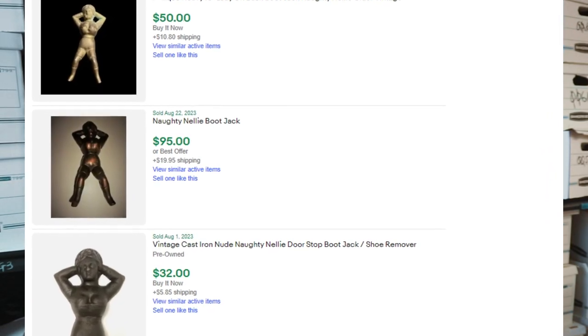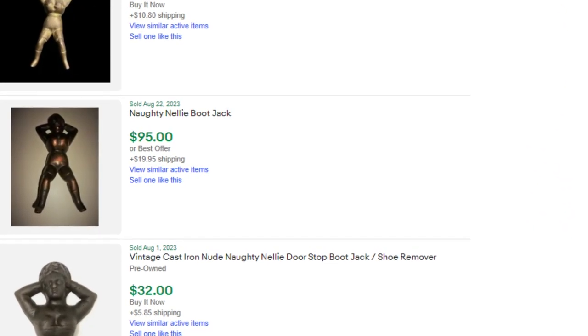But who's Naughty Nelly and why did I bring that up? In the midst of my search trying to find what this boot jack might sell for, I looked at other antique boot jacks to see what the price range on those is. I came across an interesting model — this one is called the Naughty Nelly. I will let you figure out why it's called that. And as you can see, this is actually a sought-after item by boot jack collectors.